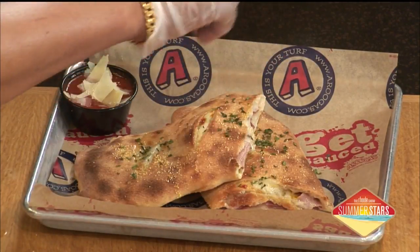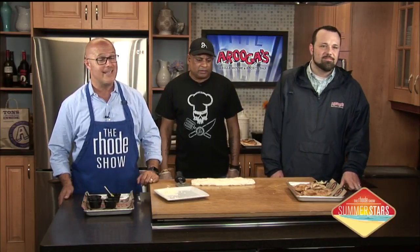That looks delicious. Thanks so much for coming in. Happy anniversary, Tony, for making this for us today. Great to have you here. If you would like this recipe, you can head to our website at rocho.com.